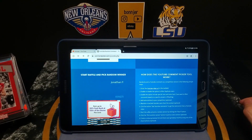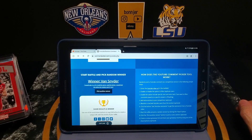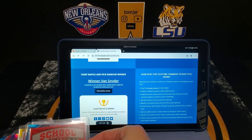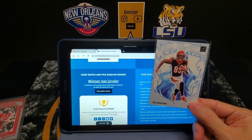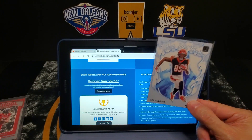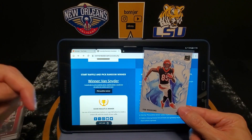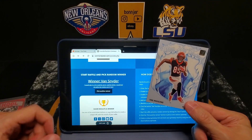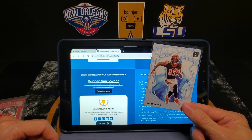Our winner is Van Snyder! He rated it a 5 out of 10 — could be worse, could be better — and said he'd love the white hot rookies card if he won. Van, you were right about those hot packs. This is your T. Higgins white hot rookies card — congratulations on the win! Be sure to send me a DM on Instagram or email me; the information is down below. Thank you to everybody who entered. Keep watching — we do have another giveaway coming up in this video.